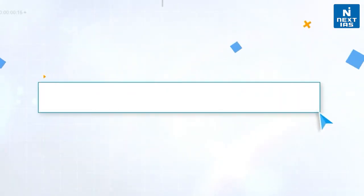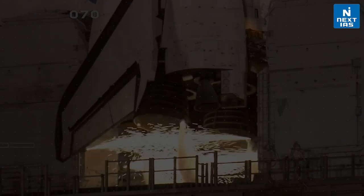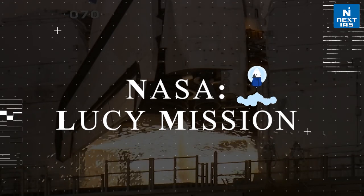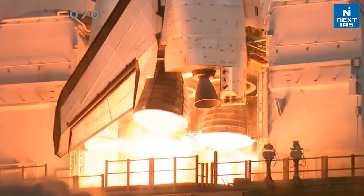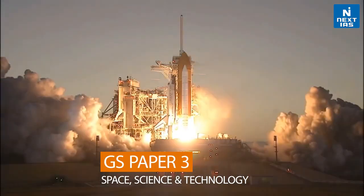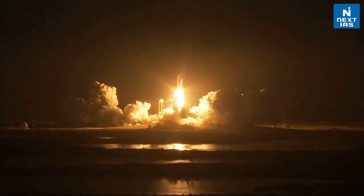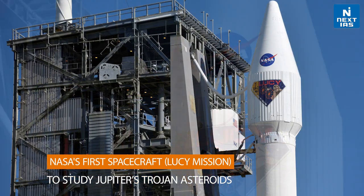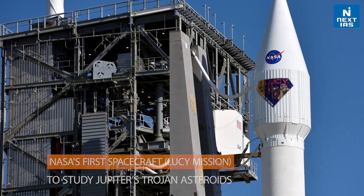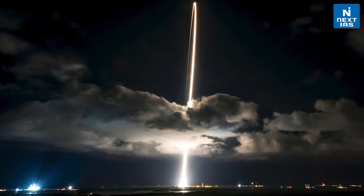Hello everyone, welcome to topic of the day. My name is Kritika and in this video we will discuss about NASA's probe to Jupiter, that is their Lucy mission. This topic is important from the GS3 mains perspective in the space section. In October 2021, NASA launched its first spacecraft to study Jupiter's asteroids and it was named as the Lucy mission. Let us first briefly discuss what this mission is about.